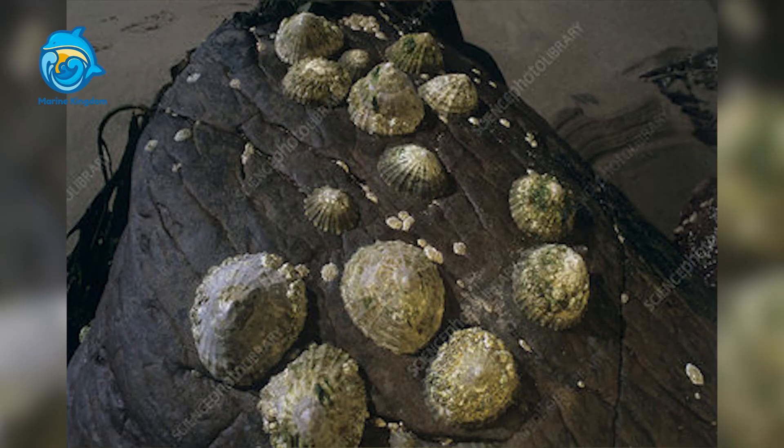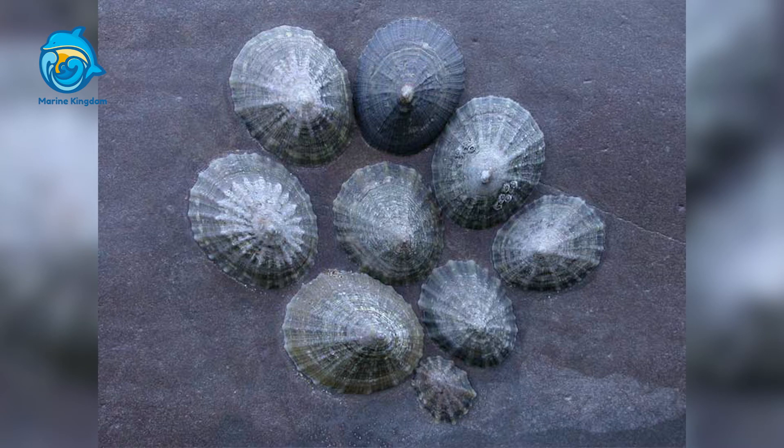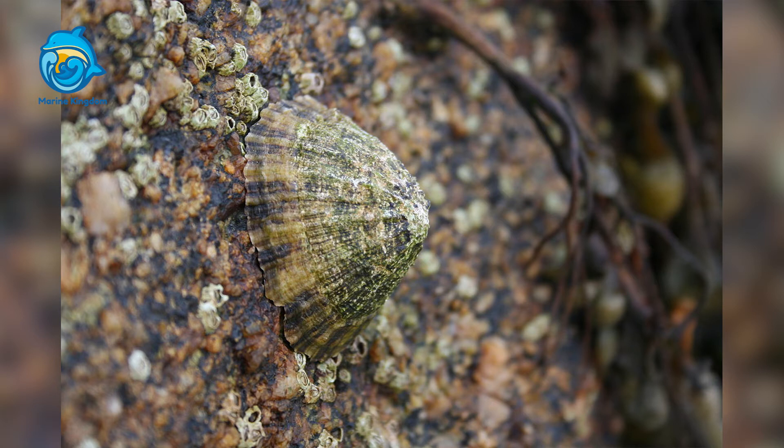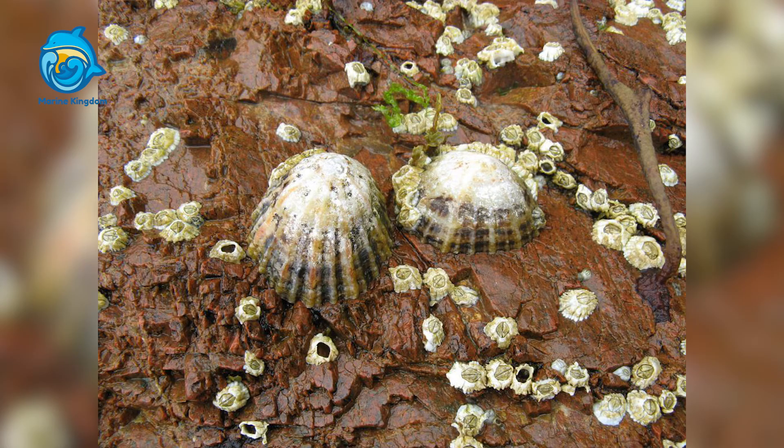The shell also perfectly covers the entire soft part of the body. Using its muscular foot, the common limpet is able to form such a tight bond to its home rocks that it is very difficult to pry off. In addition to protection from predation, the shape of the shell and the strength with which it can adhere to the rocks serve two additional purposes for the common limpet.